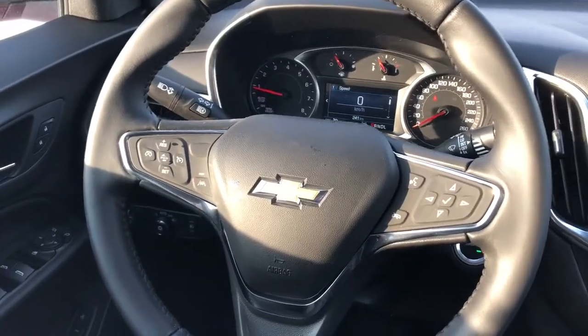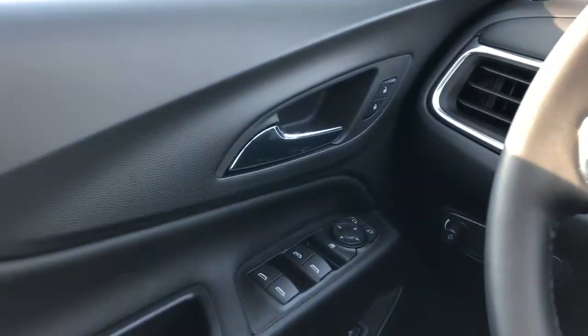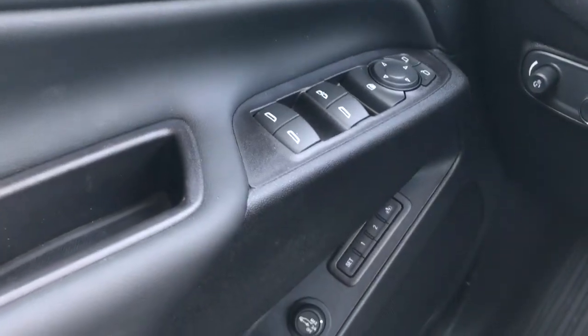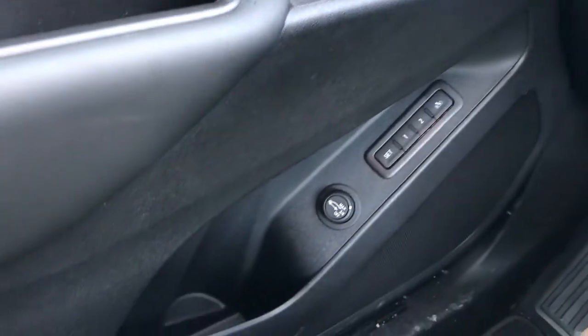Moving on to the interior now of the Equinox. On our door panel we can see our chrome door handle, window and mirror controls, as well as our memory seat option, speaker, liftgate controls, and storage.